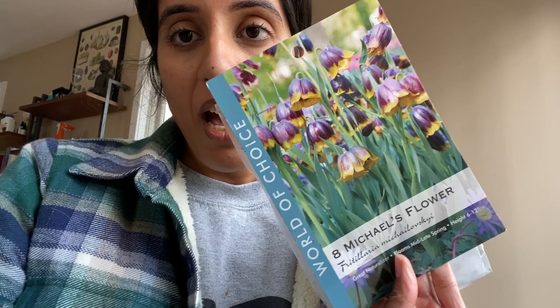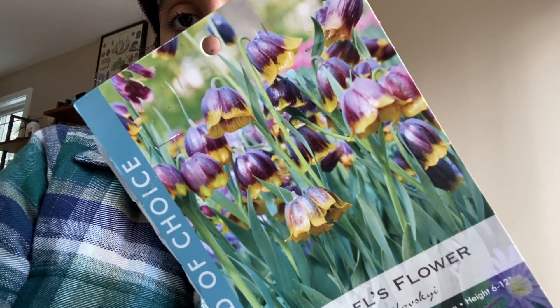I also have these Michael's flowers bulbs. I just thought these little bells were the most adorable, beautiful things. These also bloom mid to late spring. These only get up to a foot tall — six to twelve inches — so these are much smaller.